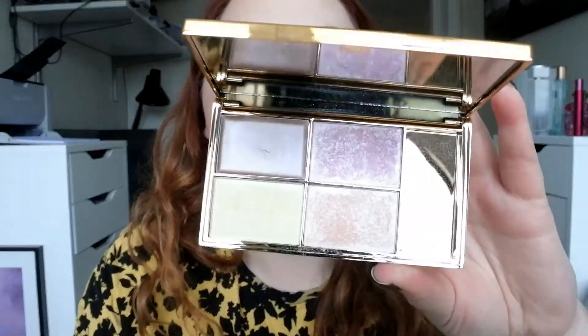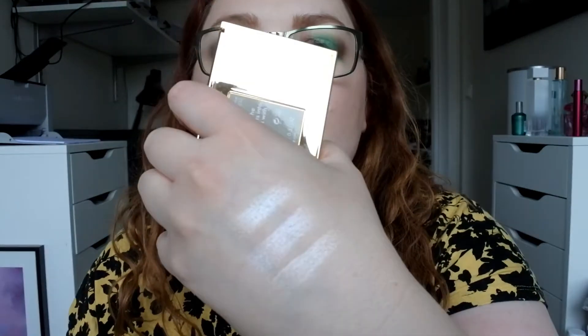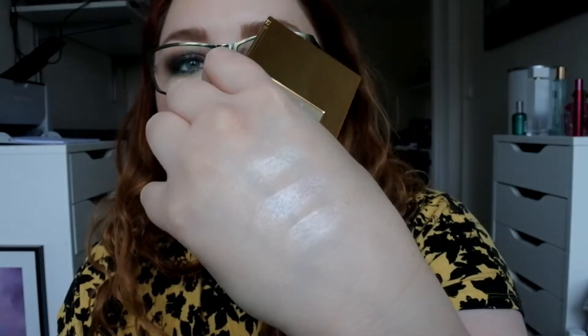Then I have the Sleek Solstice Palette that everyone was raving about a couple of years ago. I barely use this just because it's so boom-in-your-face. It's kind of a wet metallic look, but it's gorgeous.